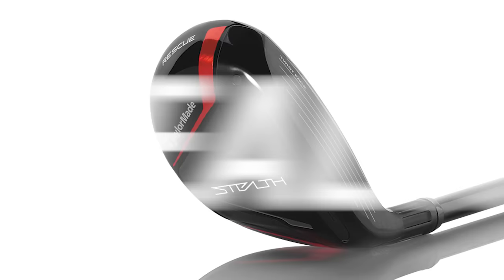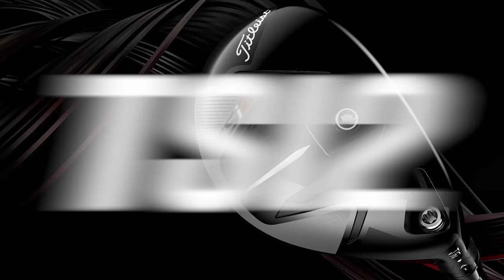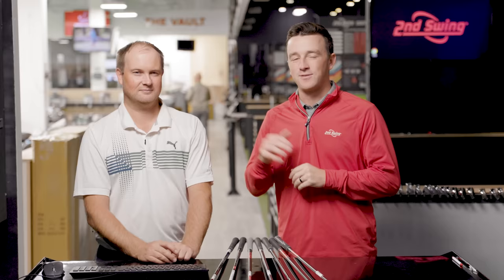Today we've got another club comparison on the YouTube channel. It is seven different hybrids from seven different manufacturers. I've got Thomas here to hit the shots, and we've got Trackman to break down all the data.